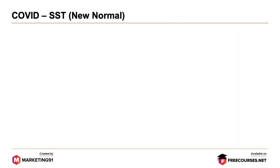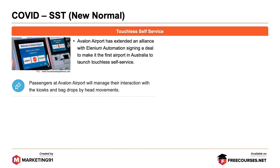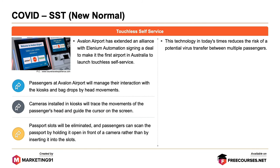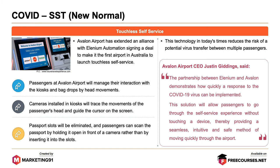Now let's see the use of SST in the new normal with the introduction of touchless self-service. Avalon Airport has extended an alliance with Alenium Automation, signing a deal to make it the first airport in Australia to launch touchless self-service. Passengers will manage their interaction with the kiosk by head movements, with cameras tracing head movements to guide the cursor on screen. Passport slots will be eliminated and passengers can scan their passport by holding it in front of a camera. This technology reduces the risk of virus transfer between multiple passengers. According to Avalon Airport CEO Justin Giddings, this solution will allow passengers to go through the self-service experience without touching a device, providing a seamless, intuitive and safe method of moving quickly through the airport.